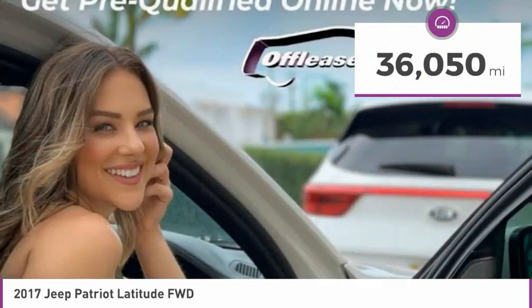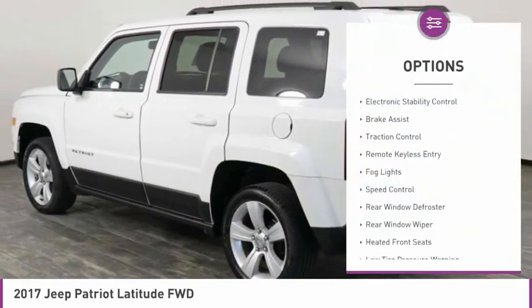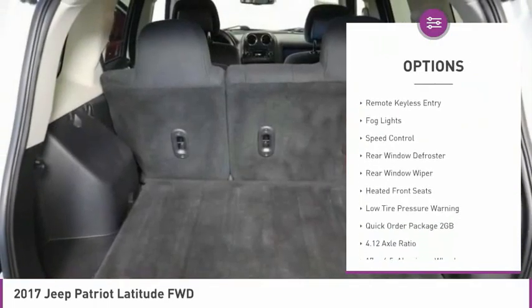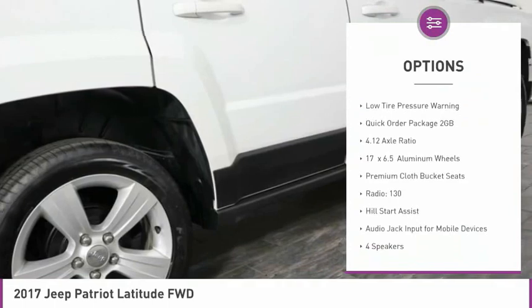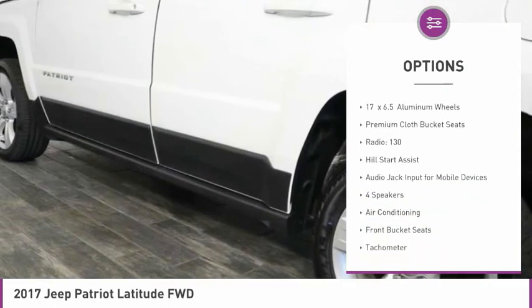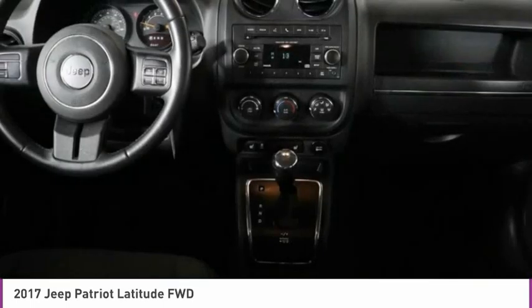This vehicle has less than 40,000 miles. Here are some of this vehicle's great options: electronic stability control, brake assist, traction control, remote keyless entry, fog lights, speed control, rear window defroster, rear window wiper, heated front seats, and low tire pressure warning.